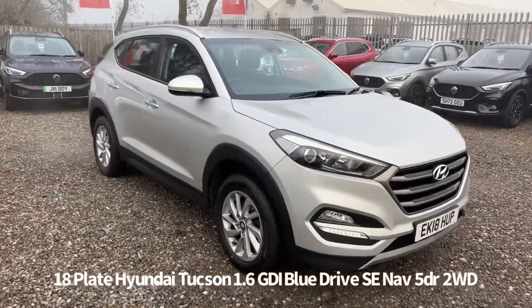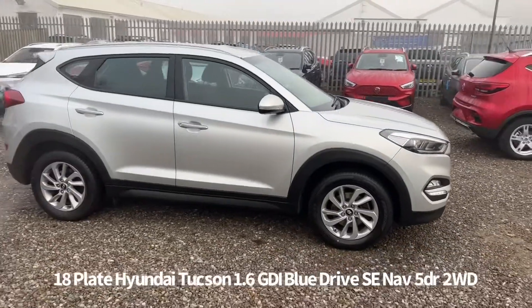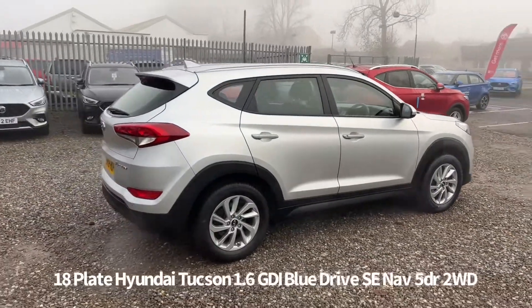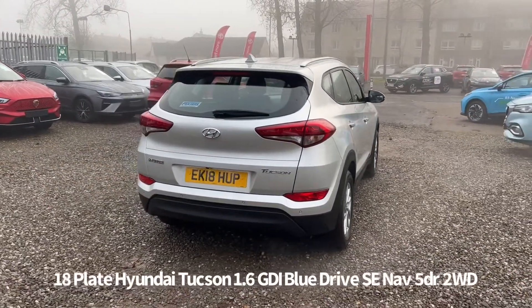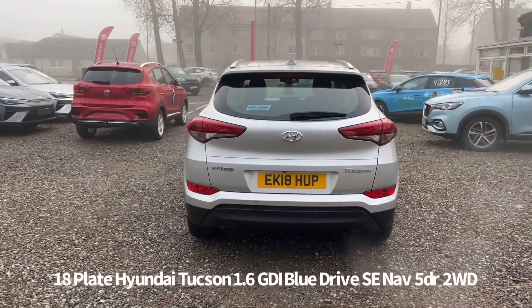Welcome to the Fraser's Cars video walkaround for this Hyundai Tucson we now have available. This is an 18 plate Hyundai Tucson 1.6 Blue Drive SE NAV two-wheel drive, finished in metallic silver. It's covered just over 30 and a half thousand miles, comes with two keys and has full service history. Last service on the 13th of January 2022 at 26,880 miles.